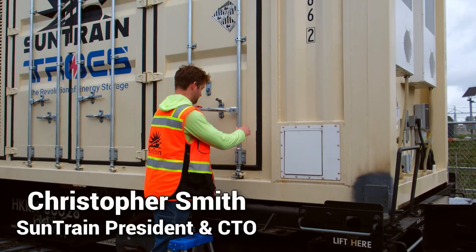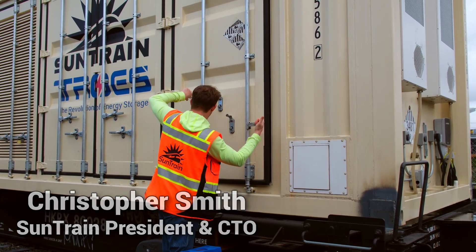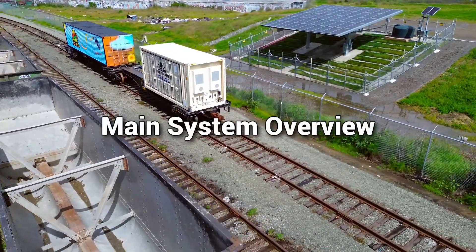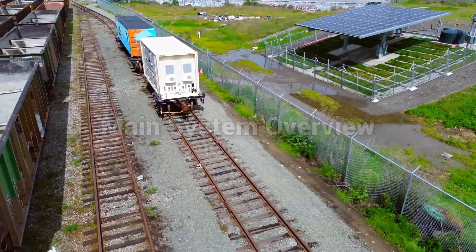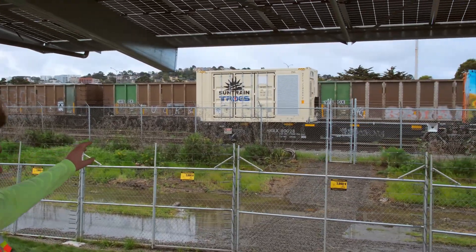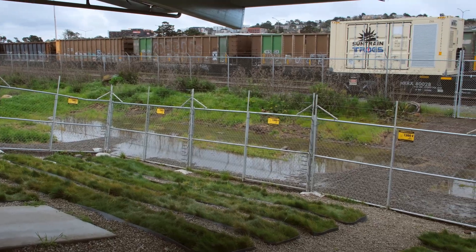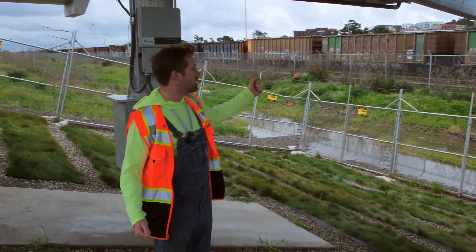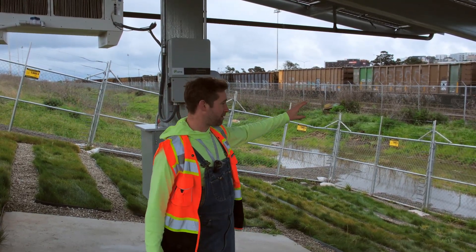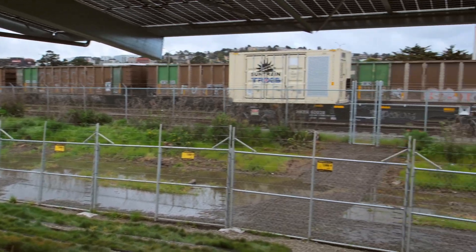Our president and CTO of SunTrain, Chris Smith, will show us some of the investments that we have made and some of the critical design choices that make our infrastructure incredibly safe and robust. The main operation here is using the solar array that's adjacent to this rail yard to charge this battery system that's on an 89-foot articulated flatbed. This is our testbed system. As we're proving the concept, it's about a one megawatt hour battery — about 750 kilowatt hours is the usable amount of energy. What we're proving is that you can generate electrons in one region, store them on a battery-based rail car, and then move the rail car to other places where there are energy congestion or energy issues.